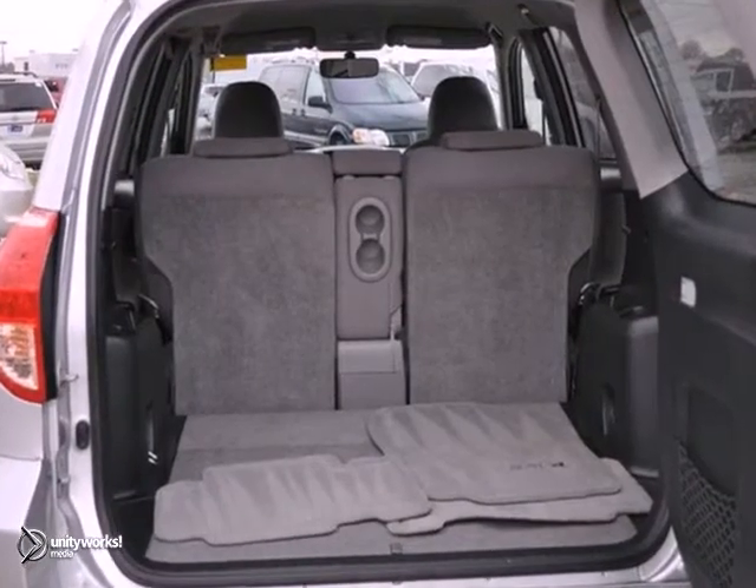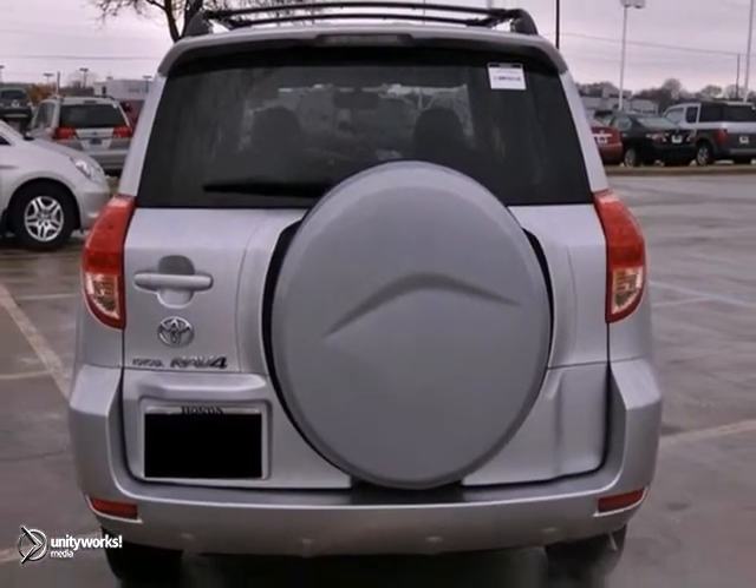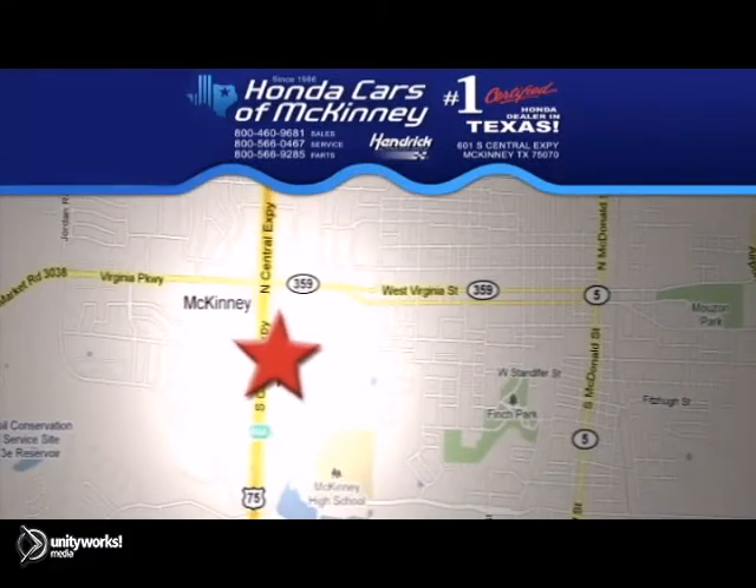The rear spoiler makes this vehicle hard to pass up. Come in and take a look for yourself. Stop in today. We're conveniently located on Highway 75 northbound, exit 40A, in McKinney.